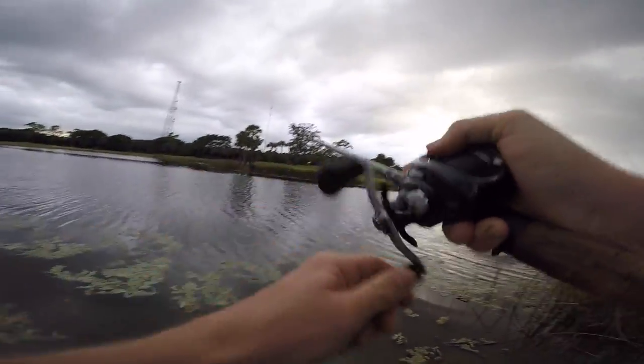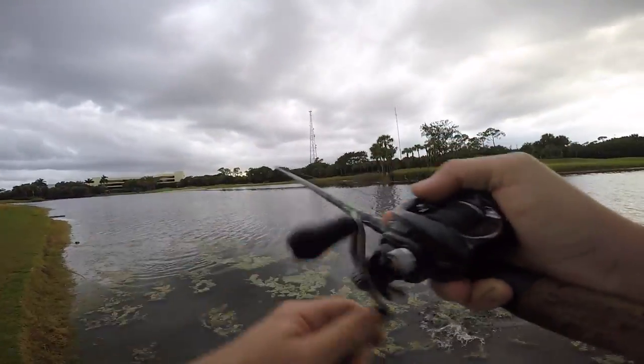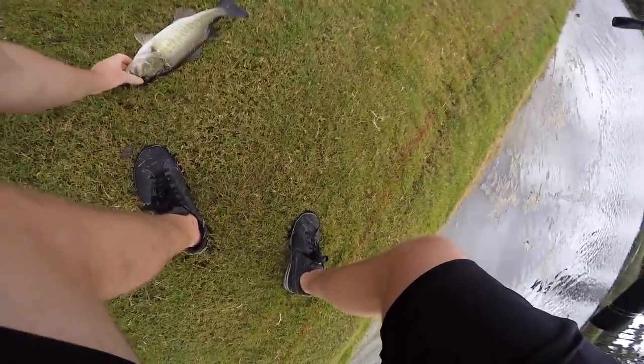I got hit on the way in too. We doubled up! My hook just came out right there too. We just doubled up — I was reeling in fast to help you with your fish.